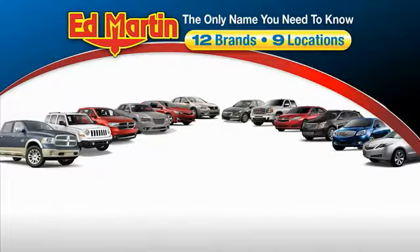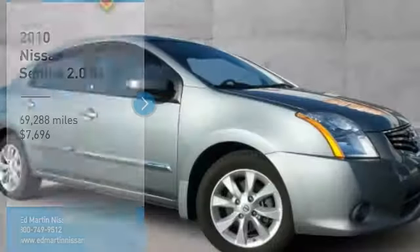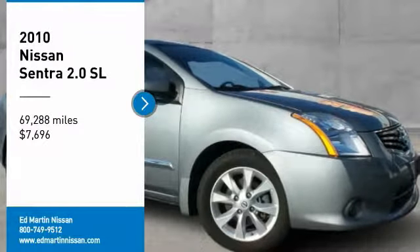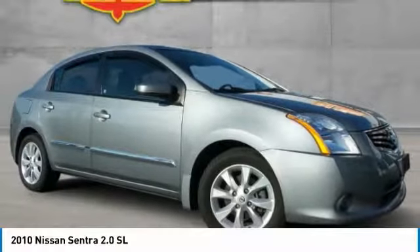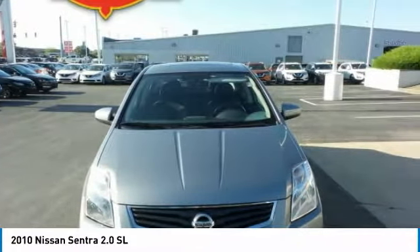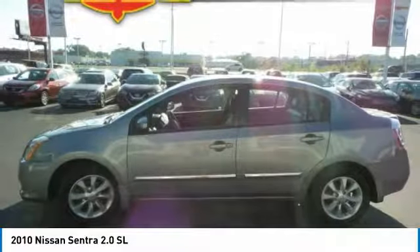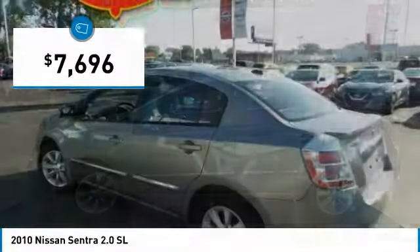Thank you for clicking our video. You can also shop over 4,000 more cars and trucks online at edmartin.com. Come test drive the 2010 Sentra. With its spacious and versatile interior and stellar fuel efficiency, the Nissan Sentra is the obvious choice for anyone who wants to enjoy a stylish and comfortable ride, and is priced below $10,000.